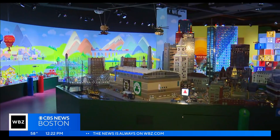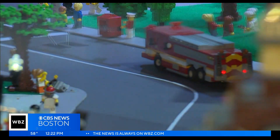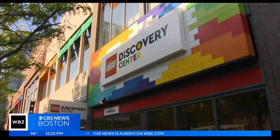I think this is the greatest place on earth. I don't think there's a better place to have fun with your family in Massachusetts or in the country. After a multi-million dollar renovation, Lego Discovery Center Boston will have their grand opening today to the public.